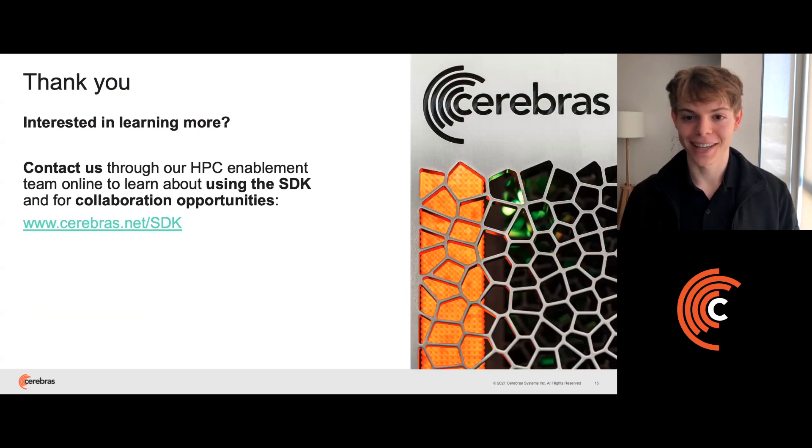Thanks for listening. If you're interested in learning more or getting your hands on the SDK, we ask that you reach out to us at cerebras.net/SDK. We'd love to collaborate on any exciting applications for the CS2 that you can think of.